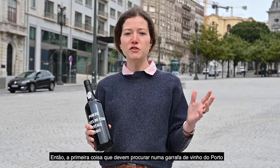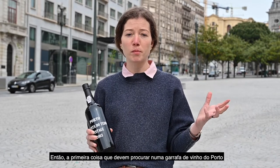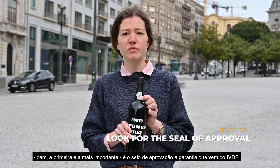The first thing you should look for when you're trying to identify what type of wine is inside the port bottle — the first and most important thing you should look at is the seal of approval, which comes from the IVDP.